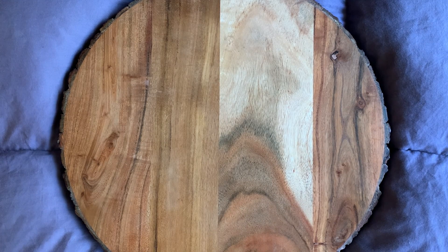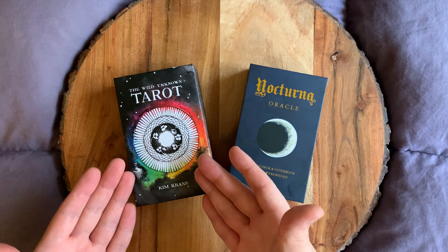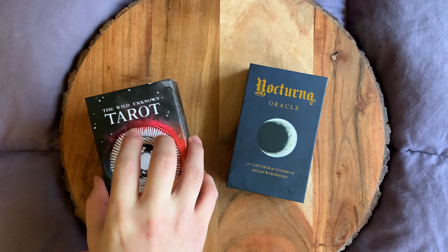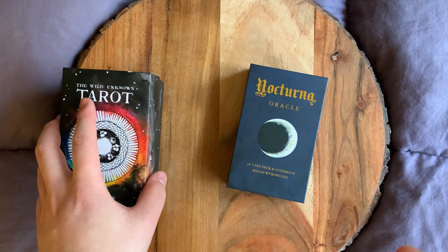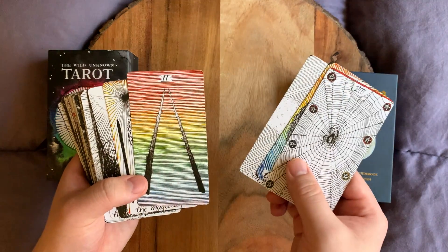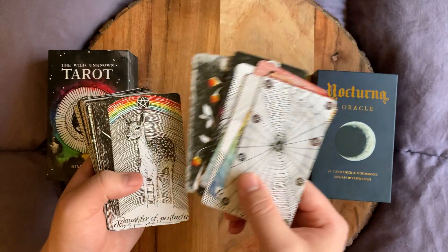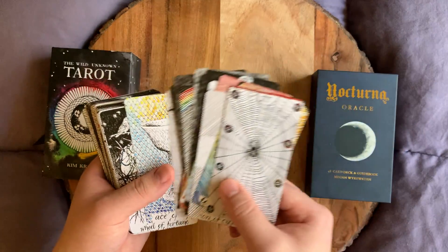The tarot deck and the oracle deck I would bring to the lower world journey would be the Wild Unknown and the Nocturnal Oracle. The Wild Unknown — that title right there just feels lower world to me. I feel this deck, if I took it with me to the lower world, it would just fit in so well because it has animals in it, it has nature in it, and there's just so much of this energy that I personally feel when I journey into the lower world. I just feel like this deck would be great.